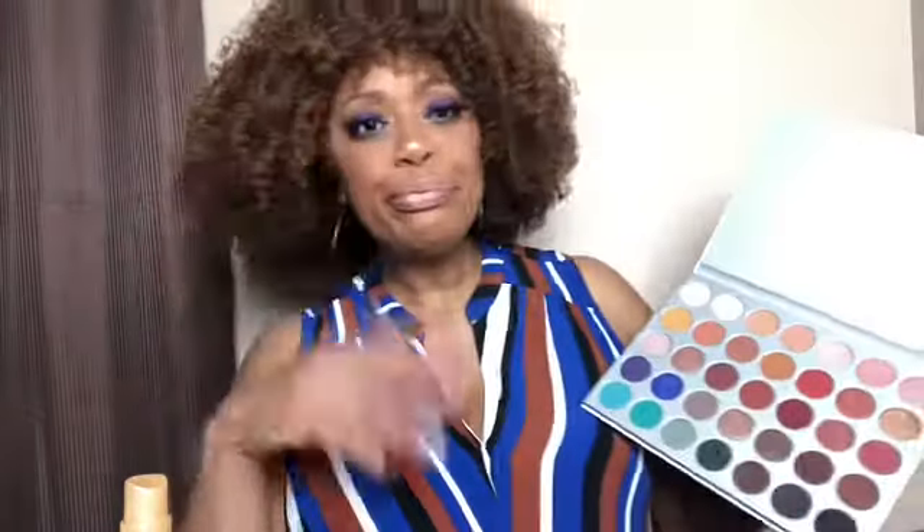One thing about this — in the pan, this looks blue, but I have it on my lid right now and it comes across more purple. Can you see? I love this palette, man. I'm looking forward to using it even more.